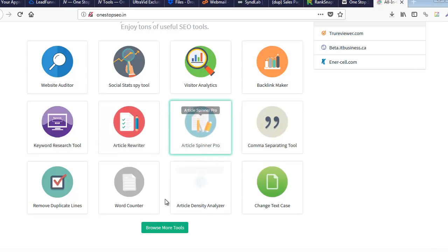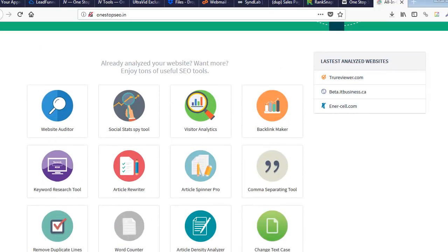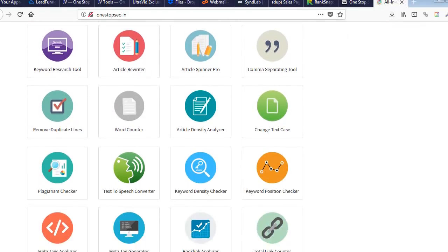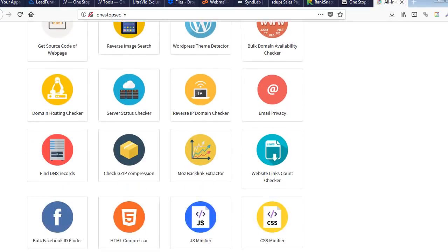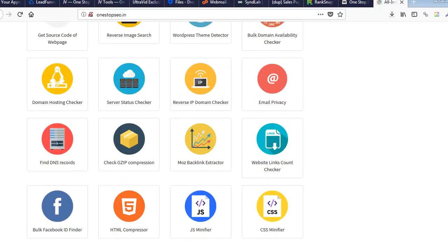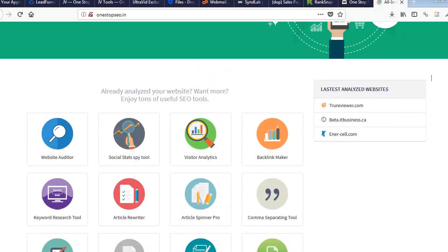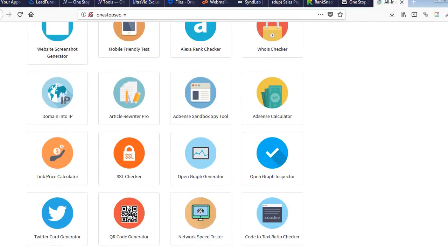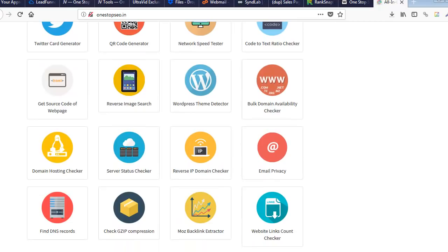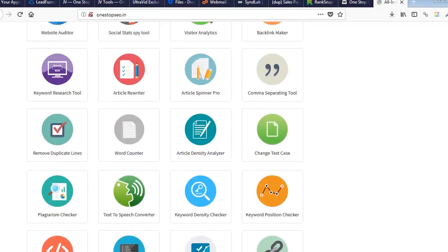The first 24 or so tools are included on the front end, and then some come with the OTO. Look at all these tools — this is awesome. So $17 gets you the first 24, and all these additional ones come in with just another small OTO. There's so much here I could spend a week on this video. What I really like is the plagiarism checker.